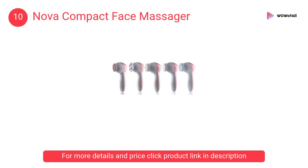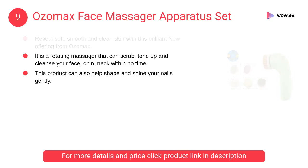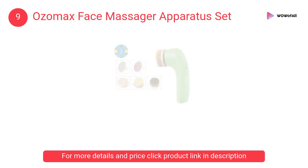At number 9, Ozomax face massager apparatus set. This facial massager is a rotating massager that can scrub, tone up, and cleanse your face, chin, and neck within no time.